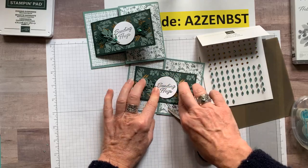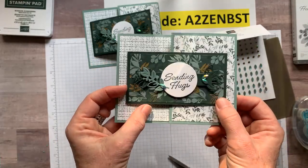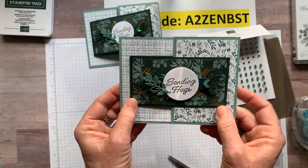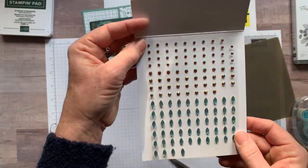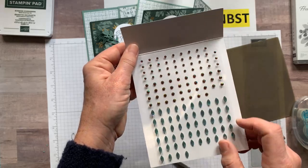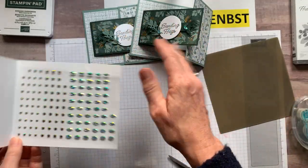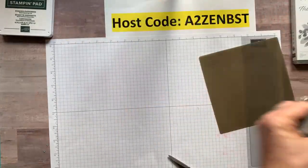There we go! So that's our 'Sending Hugs' fun fold card, and you can write a little note on the inside as well. Featuring those Garden Gems — it's funny how in some light they look red, and in darker light they look like a deep green. Cherry Cobbler and Soft Succulent — or whatever color you need them to be. Gems kind of take on the color of what you put them on.